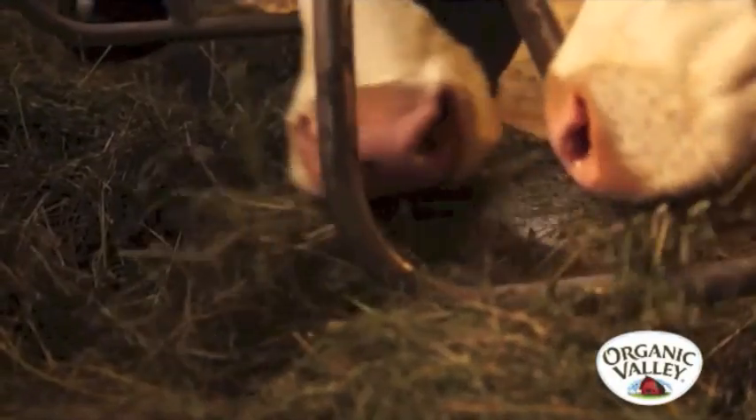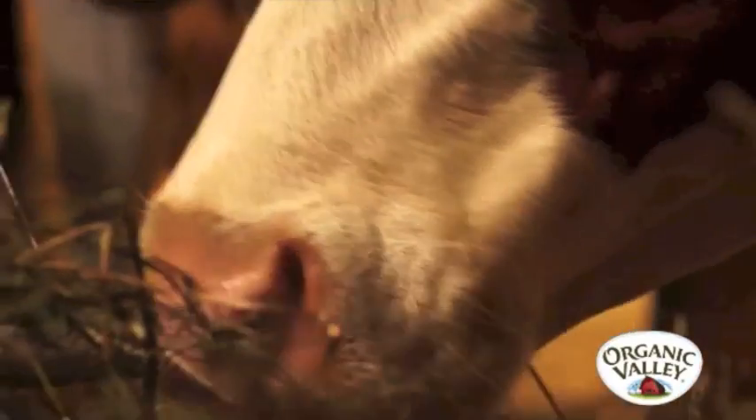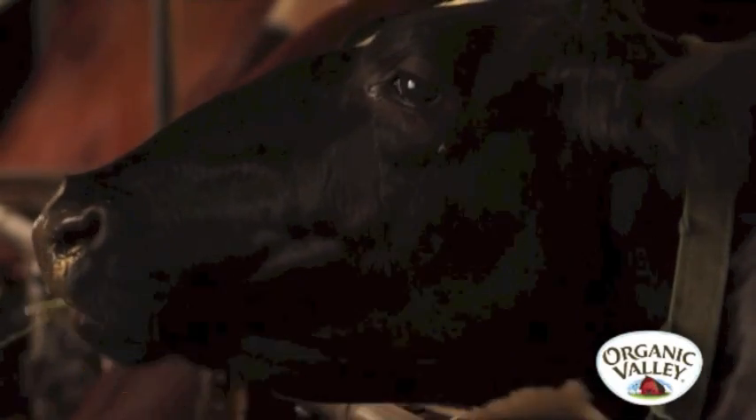Have you ever seen cows eat? The process is more complicated than you might think. The nose and mouth area on a cow is called the muzzle. Cows have 32 teeth, the same number as us humans. But cows don't have any top teeth. Instead, they crush food along their hard gum line.